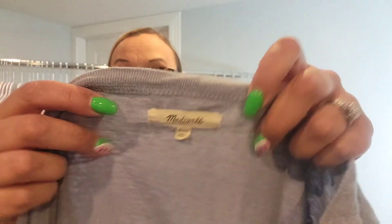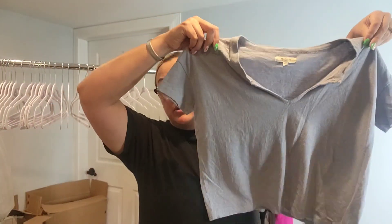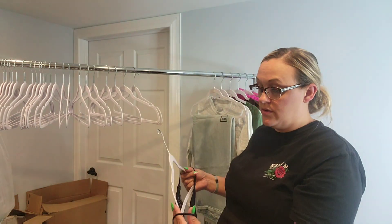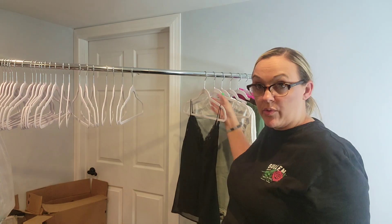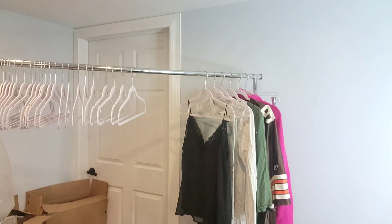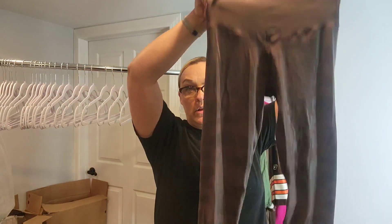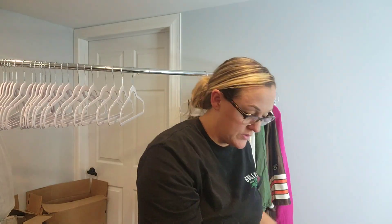I found a Madewell extra-extra-extra-small little crop top for Depop. I found a Zara basic little black lace cami — try to sell that myself, maybe ten to fifteen dollars, or throw it in for consignment. And Offline by Aerie leggings — those go to Depop.